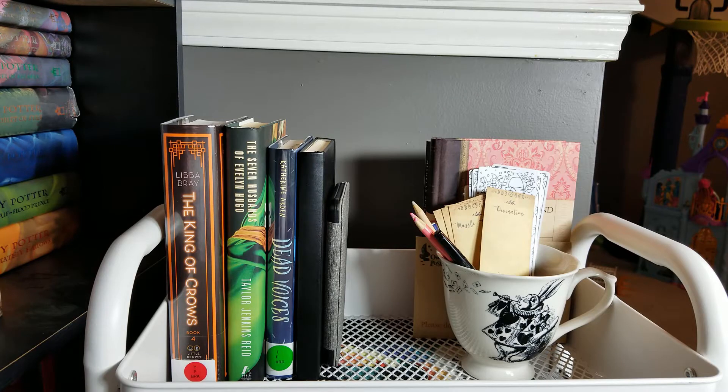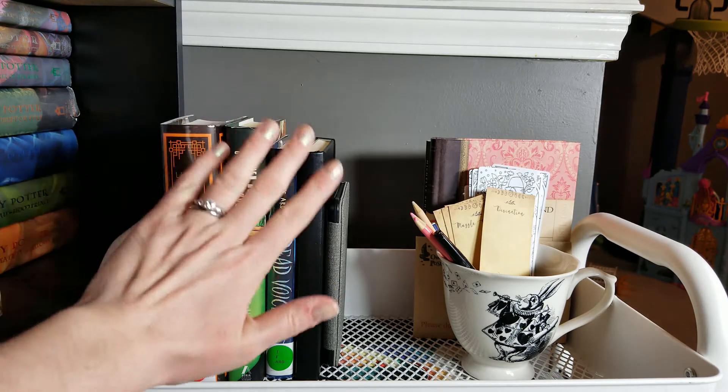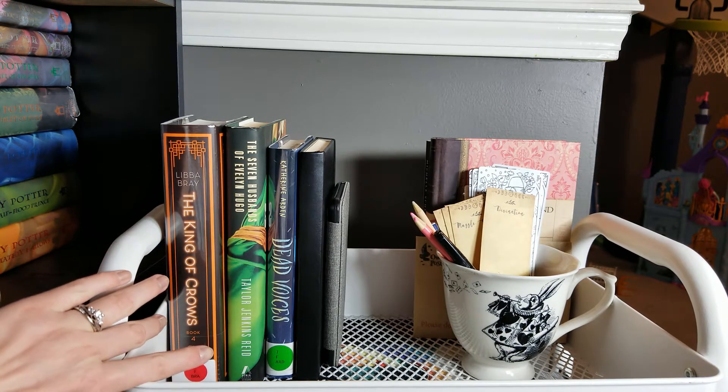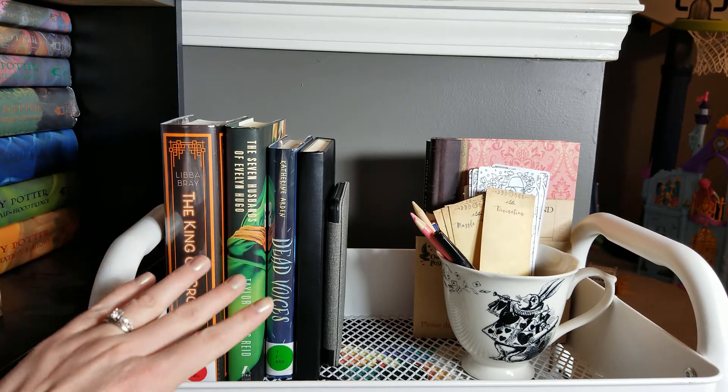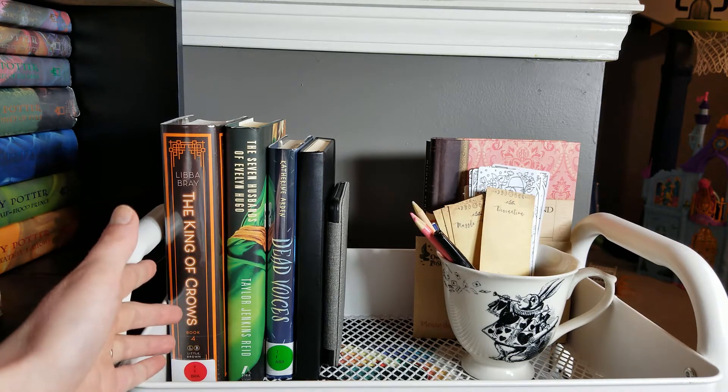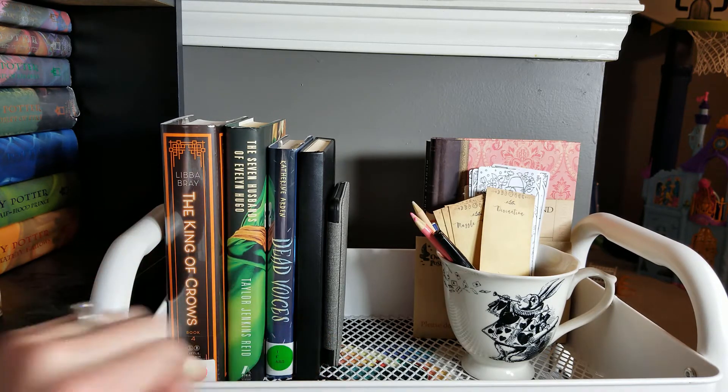Let's start with my very top shelf. This is probably the most clear shelf in the entire thing because it houses all the books that I am currently reading that month. It's February 22nd right now, so I still have my February books up here — whatever I haven't gotten to or have gotten to — as well as some other fun little accessories.